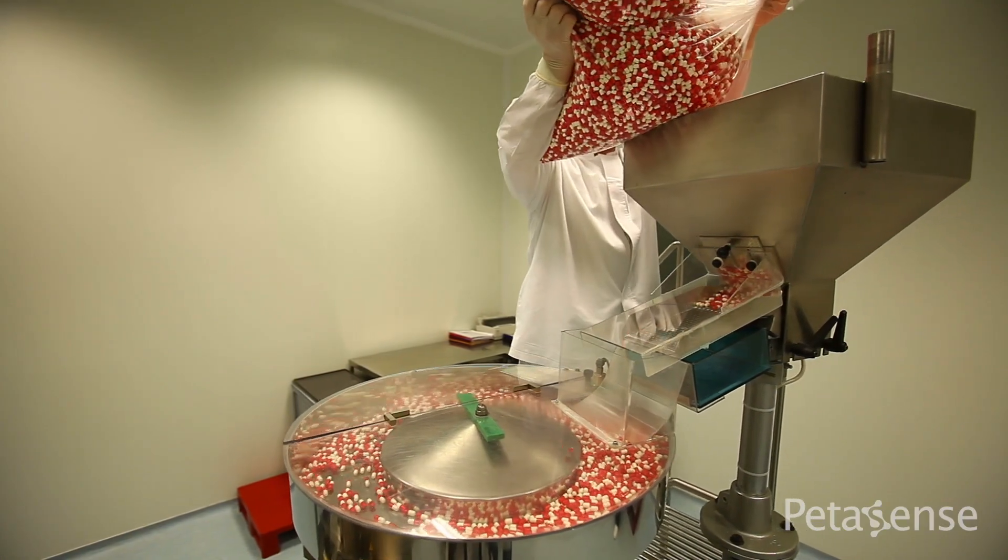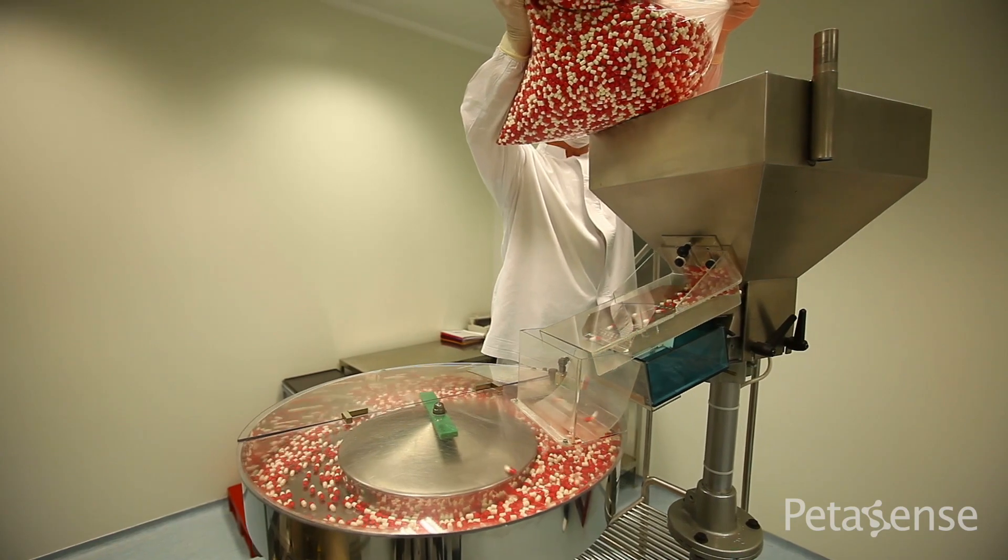They're a contract manufacturer of pharmaceuticals, ranging from liquid to oral solid dose, and we manage all their critical facilities. They really didn't have a whole lot of reliability in place — it was basically a run-to-fail type site. They did do some ultrasound on different types of equipment and a little bit of oil analysis, but the oil analysis wasn't being sent back to anybody to read and evaluate.